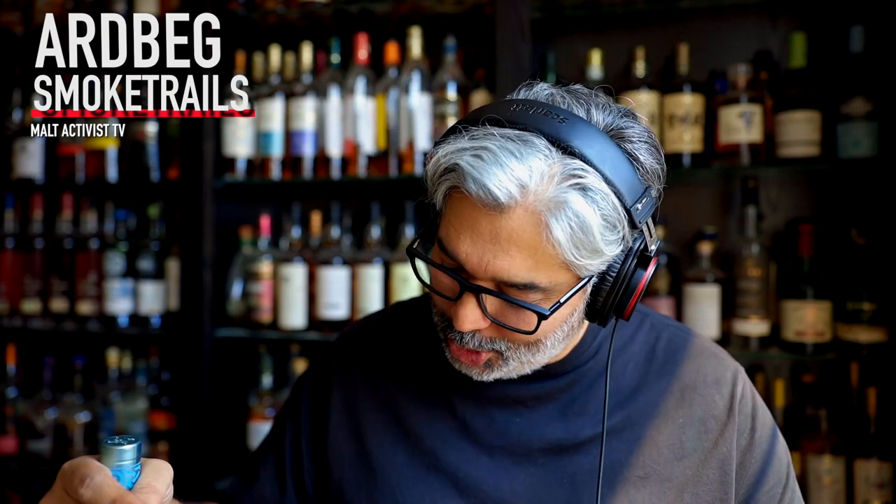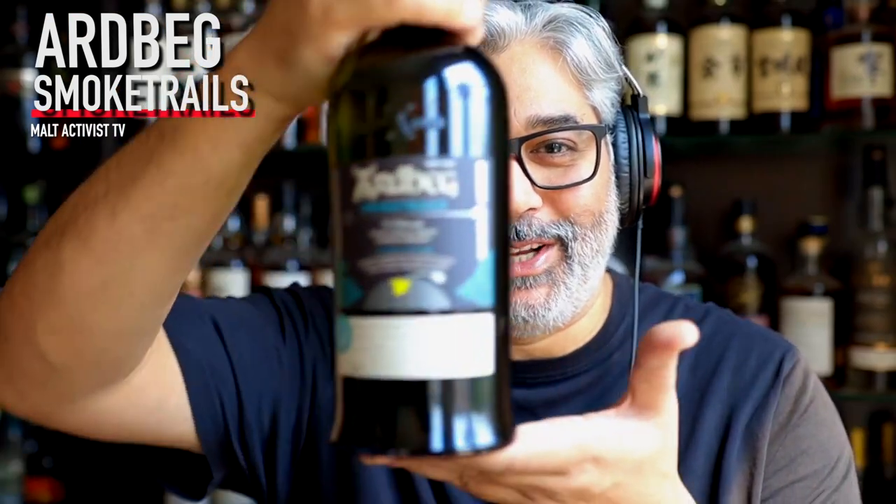What's up lovers of whiskey and watchers of YouTube — I'm the Malt Activist, and today, well, you've already seen the thumbnail and read the title. I'm of course talking about the Ardbeg Smoke Trails.